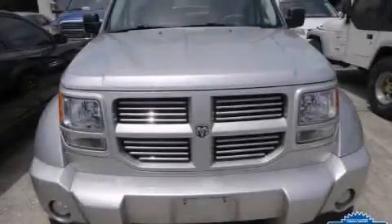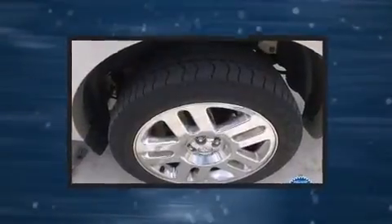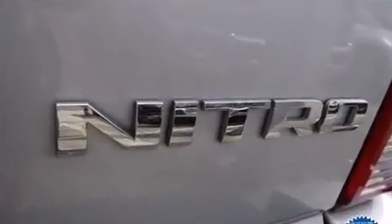You can expect a lot from the 2011 Dodge Nitro. Smooth gear shifts are achieved thanks to the refined six-cylinder engine, and for added security, dynamic stability control supplements the drivetrain. Four-wheel drive allows you to go places you've only imagined.